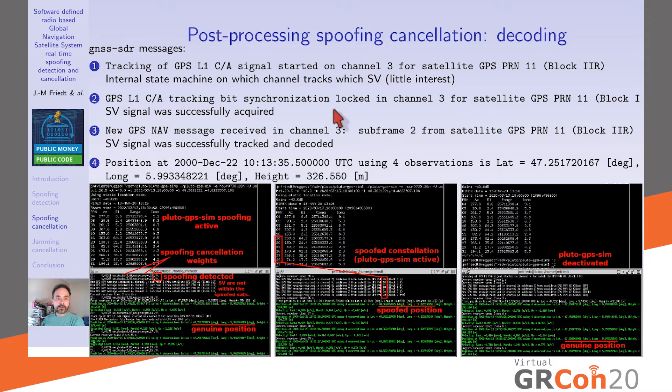The first sign of proper hardware operation is when GNSS-SDR finds bit synchronization — it has located the Doppler shift for a given space vehicle number, indicating a reliable RF signal. After identifying the Doppler shift, the phase-locked loop and delay-locked loop engage, allowing decoding of the navigation message. Once at least four satellites are properly decoded, a 3D position plus time solution is computed — in our case, 47° North, 6° East, our correct position in France.